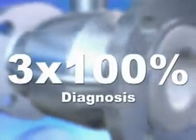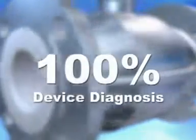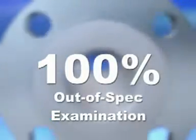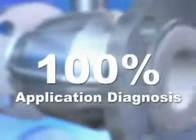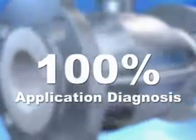Optiflux features three times 100% diagnosis: 100% device diagnosis of sensor and converter, 100% out-of-spec examination by an internal accuracy check, and 100% application diagnosis in excess of NAMUR standards and in excess of SIL2.